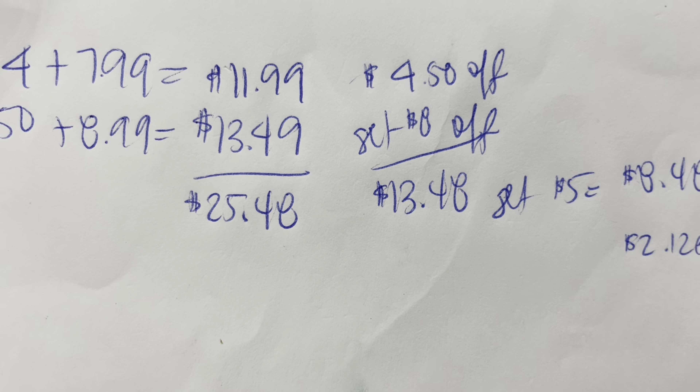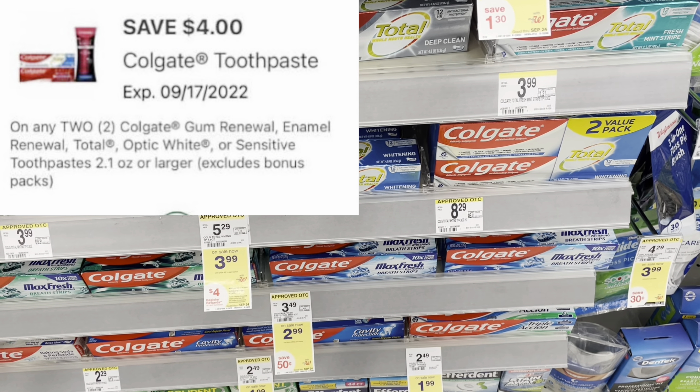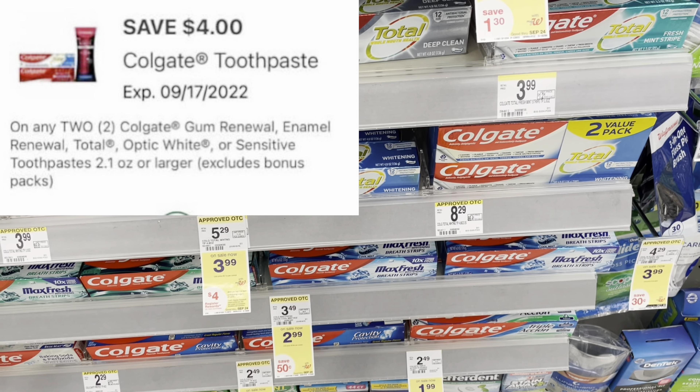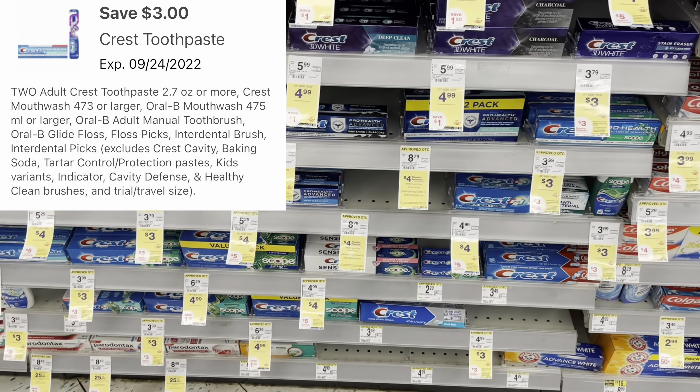Here's the Colgate deal — select ones are on sale for $3.99. Buy two and get back a $4 register reward. With the $4 digital coupon you'd pay $3.98 out of pocket and get back the $4 register reward, making them completely free. For Crest, select ones are on sale for $3. Buy two and get back a $3 register reward. With the $3 digital coupon you pay $3 out of pocket and get back the $3 register reward — completely free.